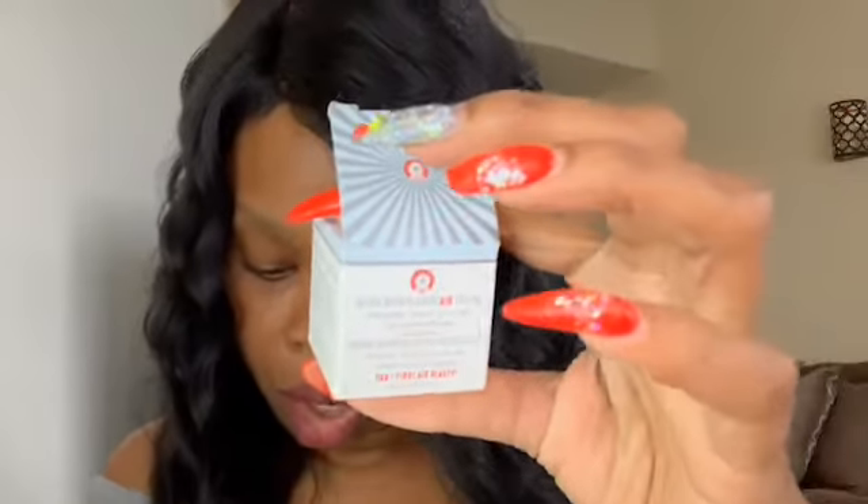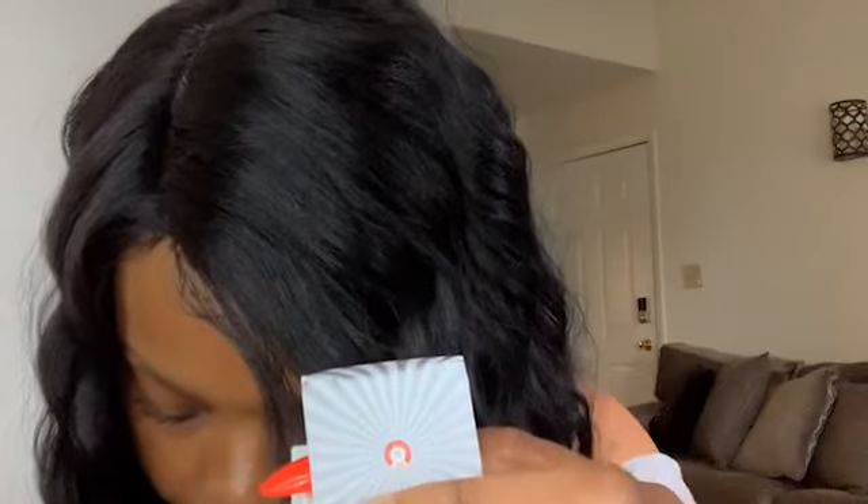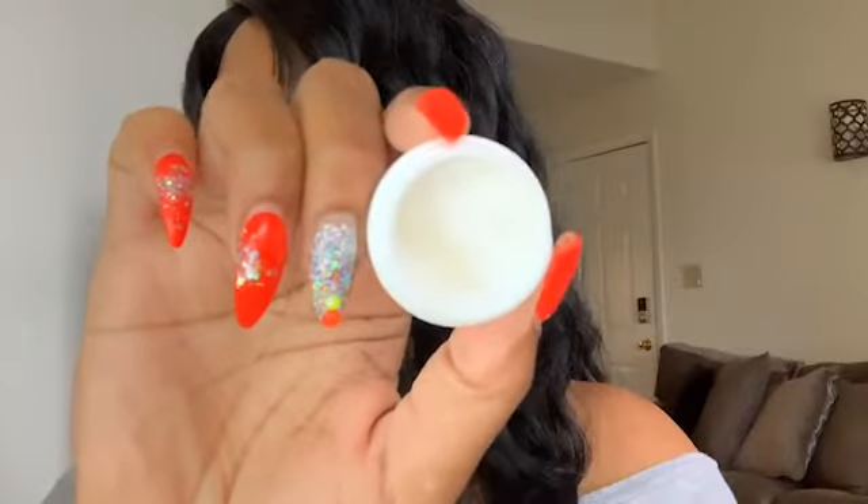The last thing in here is by First Aid Beauty — it's an Ultra Repair Cream. Let me go ahead and open it. First Aid Beauty is a really popular skincare brand, so you guys probably know about that.